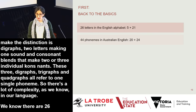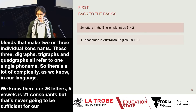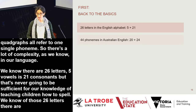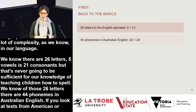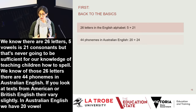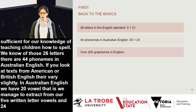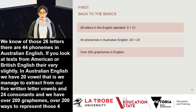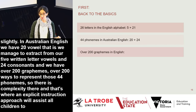We know there are 26 letters — five vowels and 21 consonants — but that's never sufficient for teaching children how to spell. Importantly, there are 44 phonemes in Australian English. From our five written vowels we extract 20 vowel sounds and 24 consonants, and we have over 200 graphemes — over 200 ways to represent those 44 phonemes. That's where an explicit instruction approach will really assist all children to optimise their spelling ability.